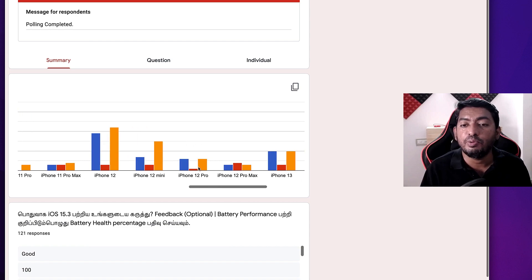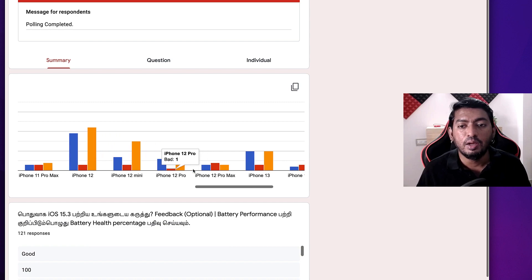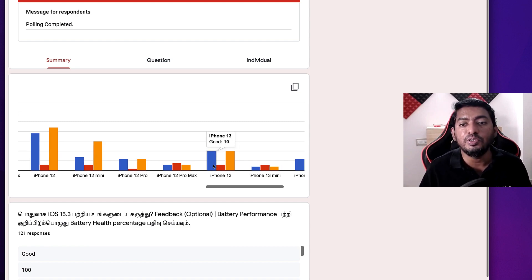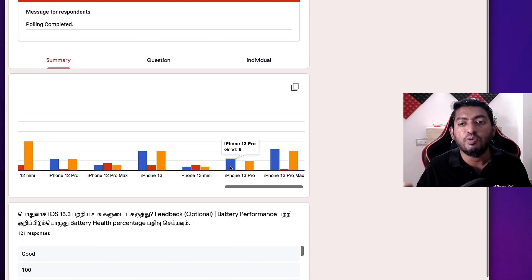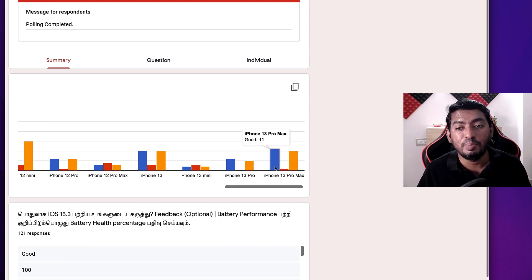iPhone 12 Pro — six said good, six said same performance, one said bad. iPhone 12 Pro Max — three said good, four said bad, three said same performance. iPhone 13 — 10 voted good, 10 said same performance, three said bad. iPhone 13 Mini — two said good, two said same performance, three said bad. iPhone 13 Pro — five said same performance, six said good. iPhone 13 Pro Max — 11 said good, 10 said same performance, one voted bad performance after updating to 15.3.